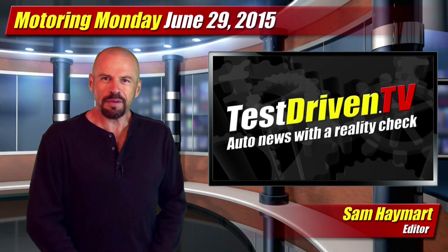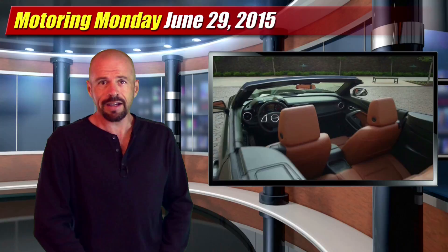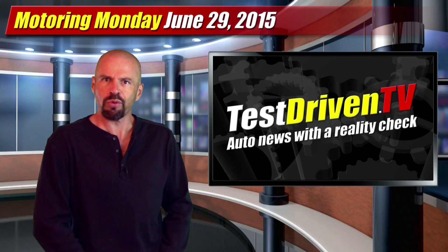Welcome to Motoring Monday for June 29th, 2015. I'm Sam Hamart for Test Driven TV. Today we're going to show you the all-new 2016 Chevrolet Cruze Compact which made its debut around the world, and Chevrolet also pulls the top off their new Camaro convertible. Ford continues to innovate with their all-new 2016 F-150 pickup trucks, and in a reality check, Lexus announced they're actually developing a hoverboard. All this in our test drives, coming right up.